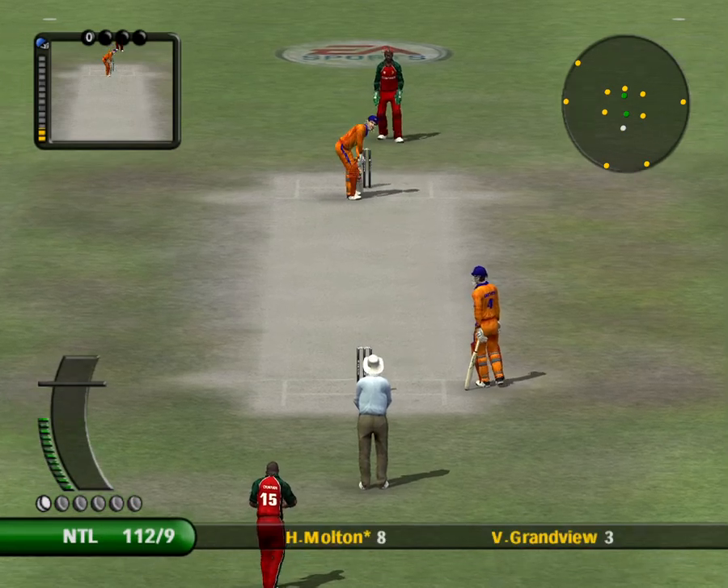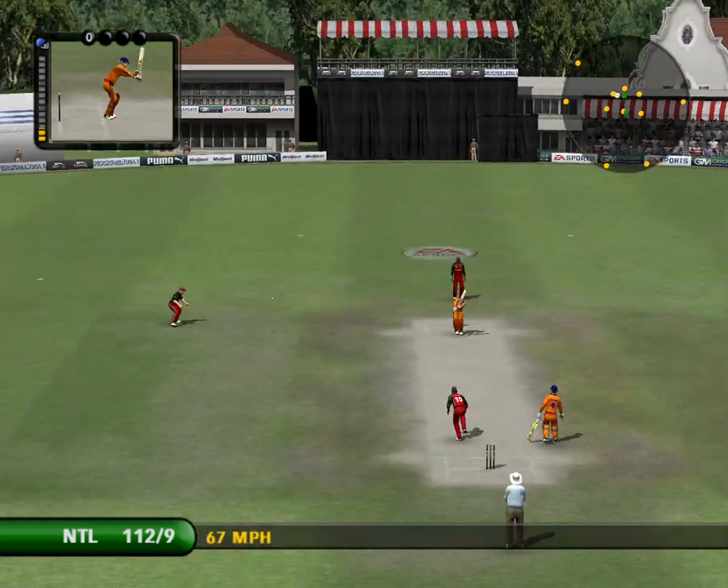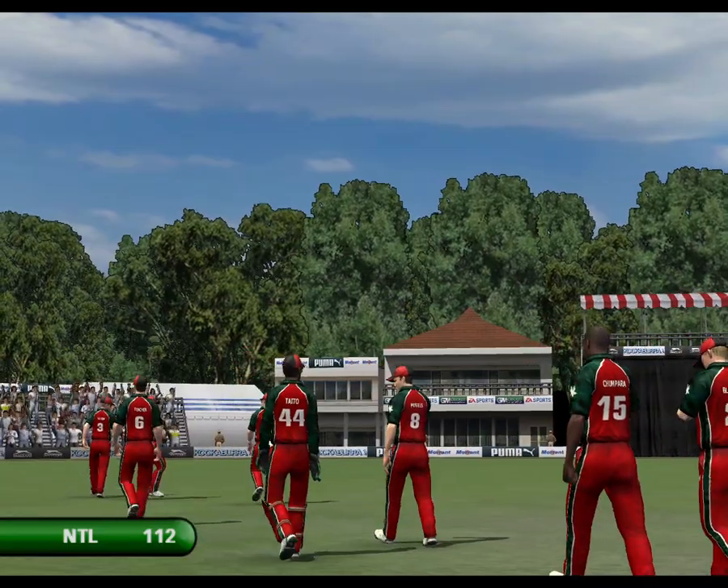That's two more runs on the board — expertly held. That's lazy, that's the truth, and he'll regret it when he sees the replay.